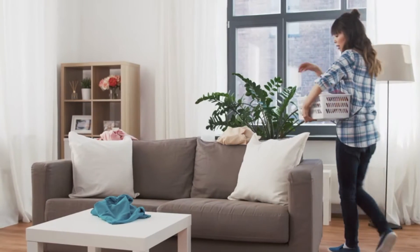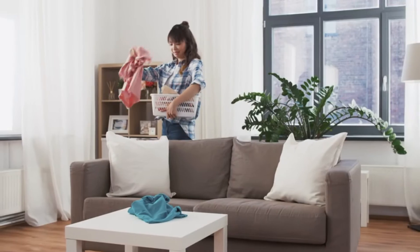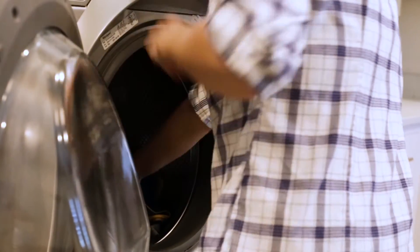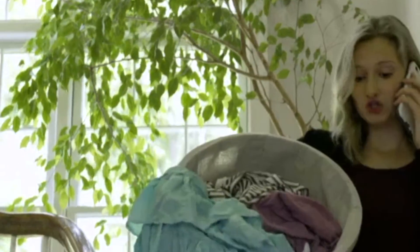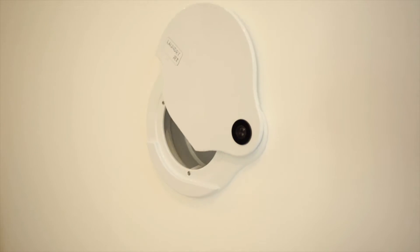Carrying laundry through your home has been an age-old, never-ending, repetitive manual chore. Since the early 1900s, electrical appliances such as irons, washing machines, and dryers have made doing the laundry much more efficient. However, hauling laundry baskets around the home has largely remained the same for decades. Until now.